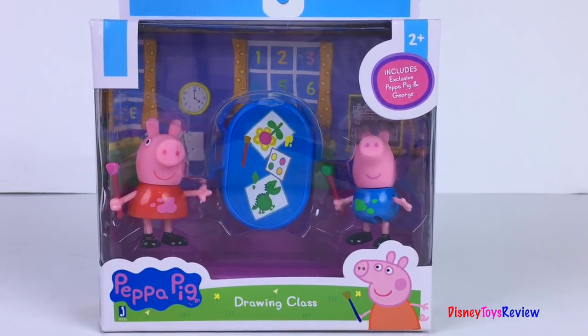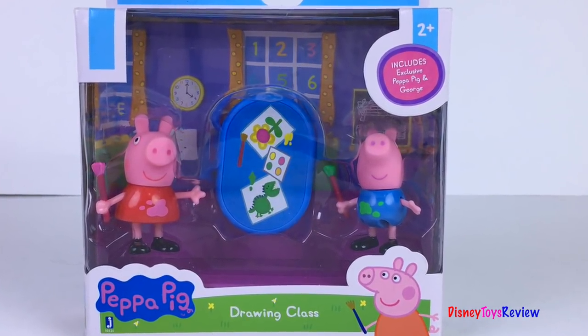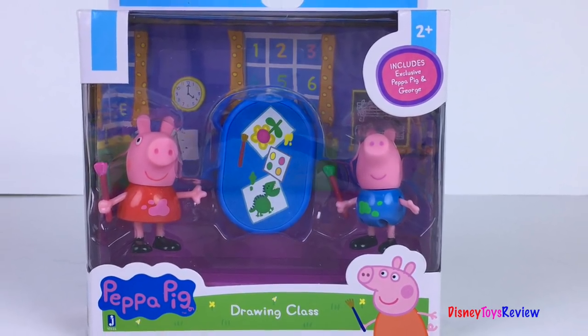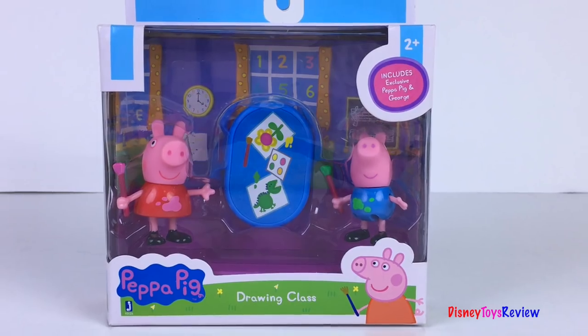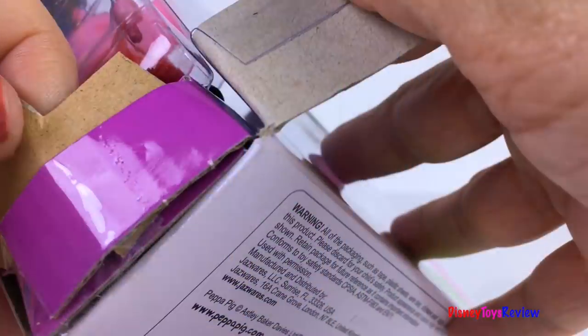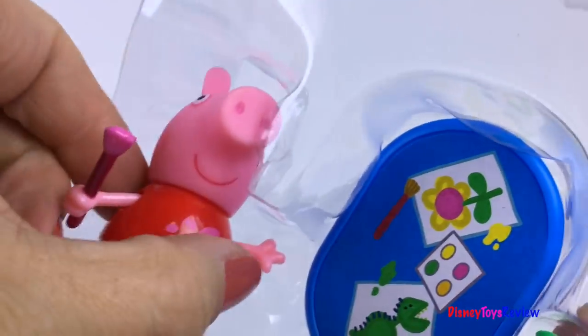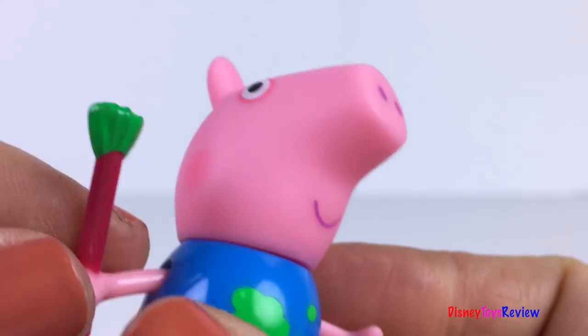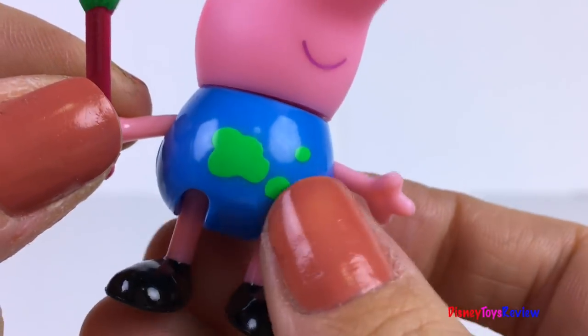Hi guys! Disney ToysReview here! Today we're unboxing this Peppa Pig drawing class! This is with Peppa and George and they each have paintbrushes and they're drawing some fun pictures! Peppa has a pink paintbrush and George has a green one. Look at his green paintbrush — he even has paint spots on his shirt!